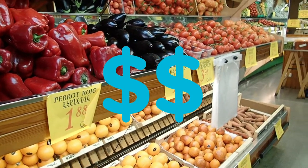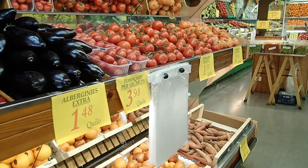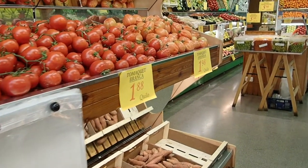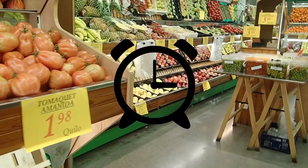First off, you have to decide on a budget. You can't be spending $150 every time you go grocery shopping. Think of a price range you'd be comfortable with, say like $70 to $80 every time, and try not to go over that.